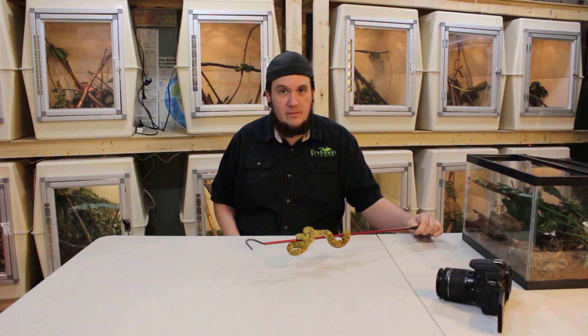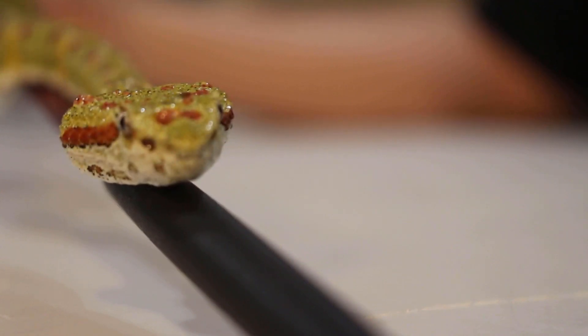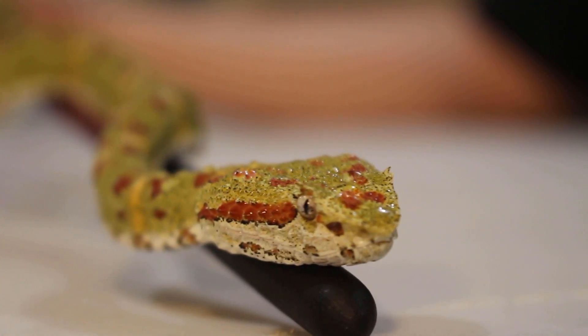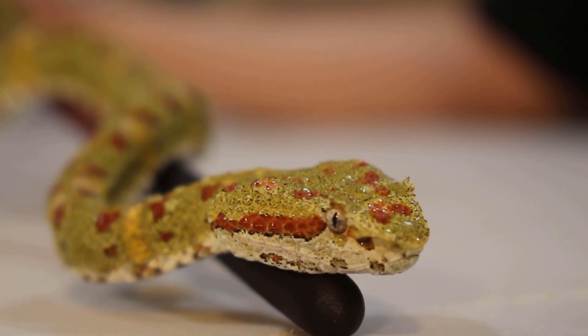They do have a pretty toxic venom. If you want to measure it out drop for drop, it's pretty hot. But with that being said, they have a pretty small venom yield, so if you were to get bit by this snake, in theory there would be no reason why you would die. That said, I don't want to get bit by this snake. She's got a little red spot right on her nose. A lot of people call this the Christmas tree eyelash, so it's pretty perfect that I'm filming her around Christmas time.